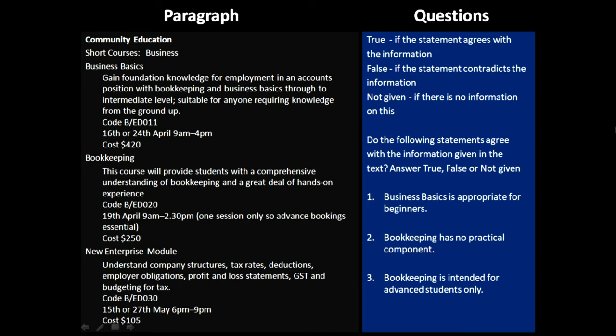Let's start solving it together. I've already gone over the questions just like the previous set, and this paragraph is about some courses related to business.